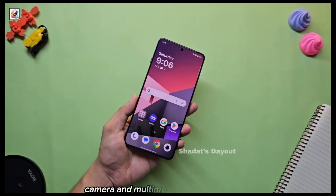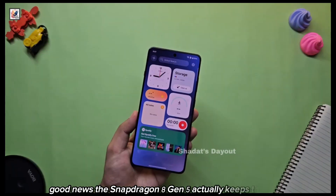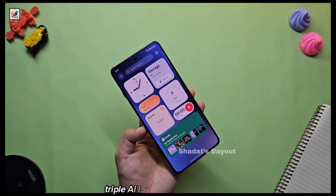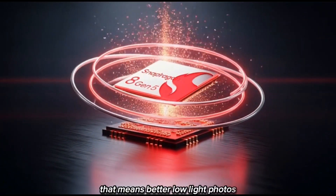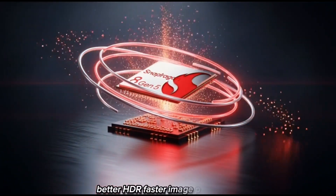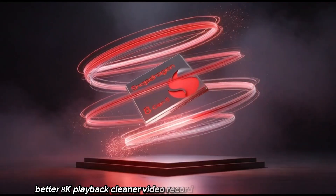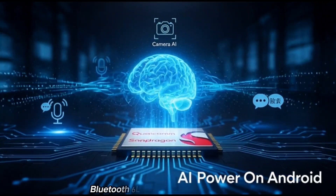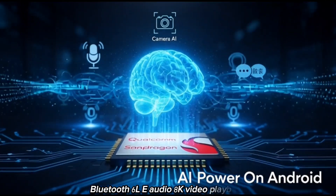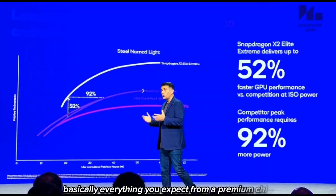Camera and multimedia — good news here. The Snapdragon 8 Gen 5 actually keeps the 20-bit AAA ISP from the Elite Gen 5. That means better low-light photos, better HDR, faster image processing, better 8K playback, and cleaner video recordings. It also supports Wi-Fi 7, Bluetooth 6, LE audio, 8K video playback, and Snapdragon audio enhancements — basically everything you expect from a premium chip.